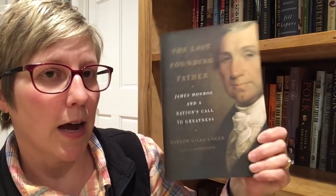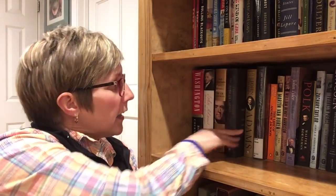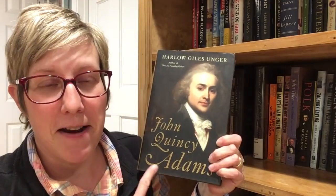Another good author for presidential biographies is Harlow Giles Unger. His book about James Monroe is called The Last Founding Father: James Monroe and a Nation's Call to Greatness. While he's not as accomplished a writer as Chernow or McCullough, he is very capable and does a nice job. He also wrote my biography on John Quincy Adams, so he covered both James Monroe and John Quincy Adams for me.